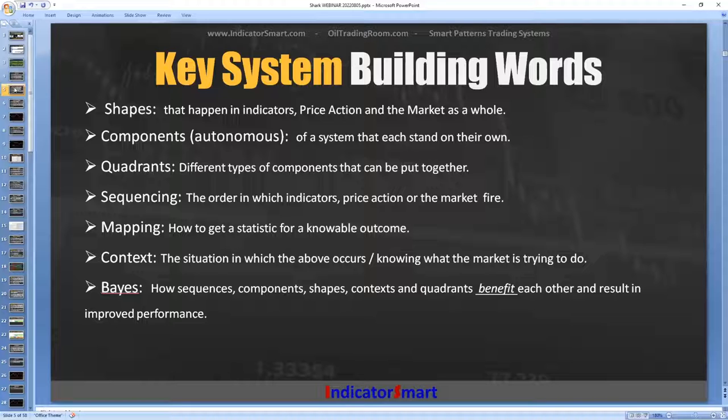We're going to talk about mapping the market — how to get a statistical knowable outcome — and we're going to talk about context, the situation in which all the above stuff occurs, giving you an idea of what the market's trying to do. Because if you understand what the market's trying to do, everything changes from that. And then we're going to talk about Bayes' theorem — how sequences, components, shapes, contexts, and quadrants benefit from each other and result in improved performance in a system or a trading method.